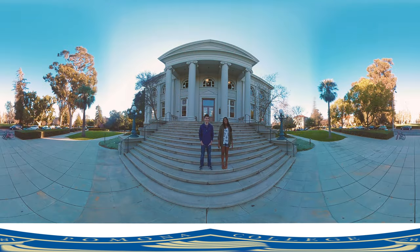We finish our tour here on the steps of Carnegie. Every year during orientation, the incoming class takes a group picture right here on these steps before starting their college experience. Thanks for coming along on our virtual tour of campus. If you want to learn more, please check us out at Pomona.edu. Thanks for visiting!